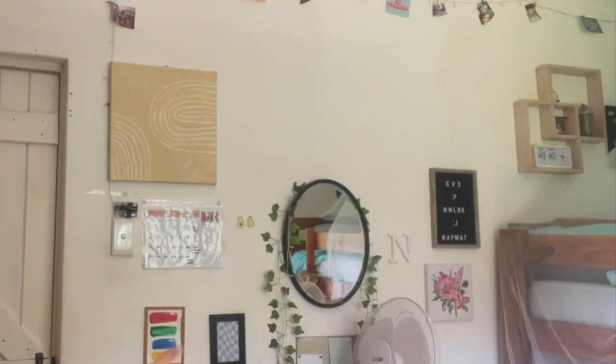Hey guys, welcome back to my channel and welcome to my little sister's room. She's currently at school and I'm going to be surprising her with a room makeover. We have five hours to do this, so we need to get crack-a-lacking. I'm going to start by taking everything off that wall, moving the desk to under the window so I can paint a cool little mural, then we'll put everything back. Without further ado, let's start!